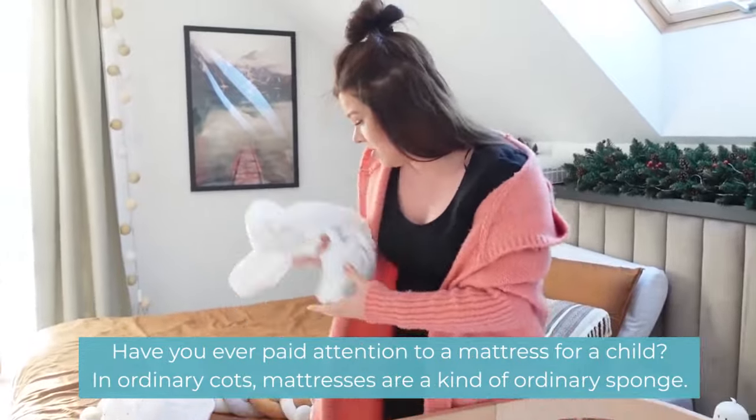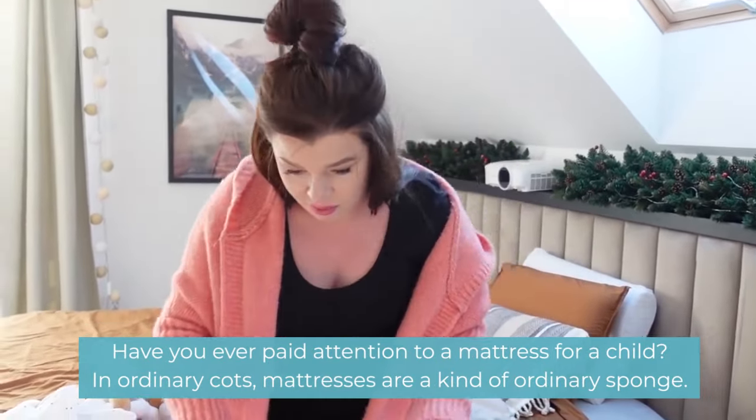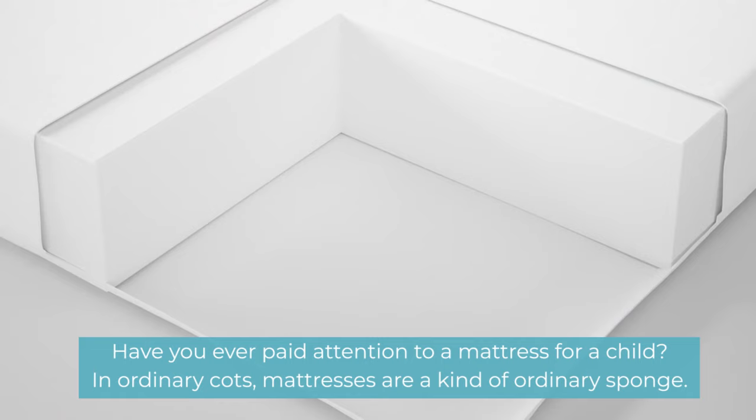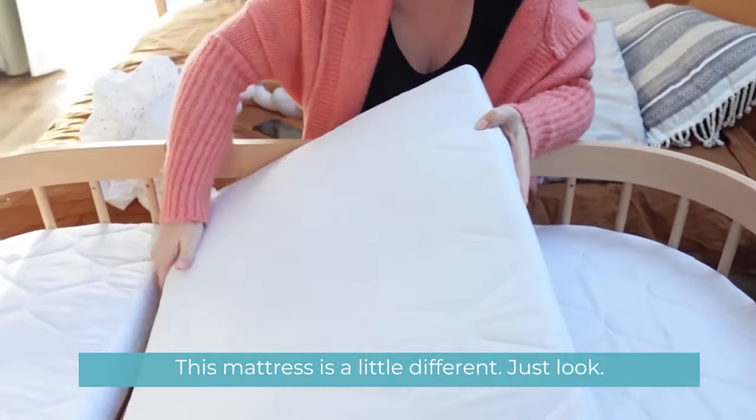I want to pay attention to the mattress. Have you ever paid attention to a mattress for a child? In ordinary cots, mattresses are a kind of ordinary sponge. This mattress is a little different — just look.